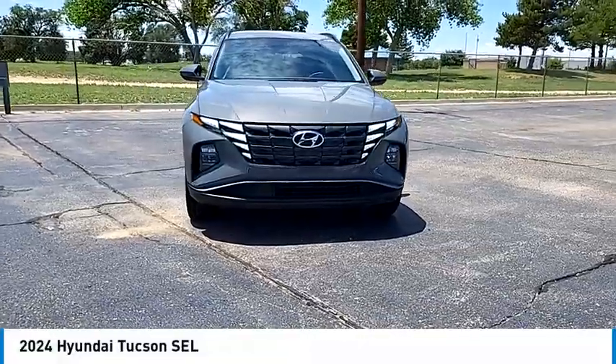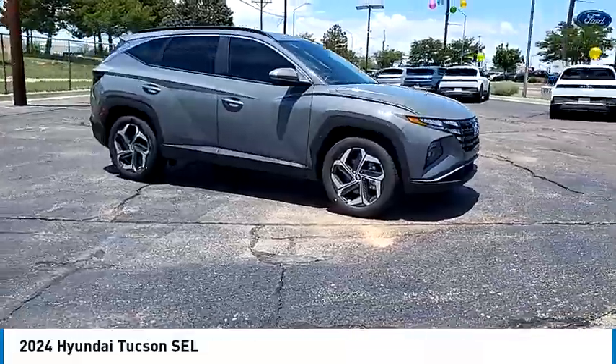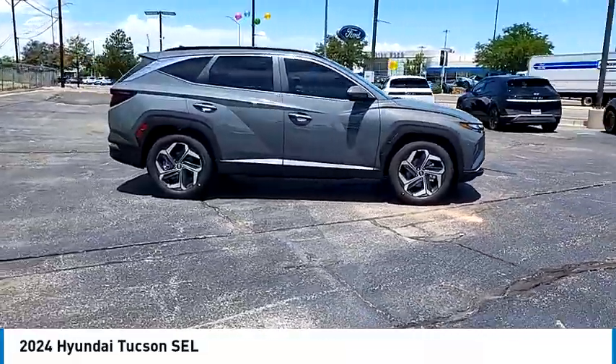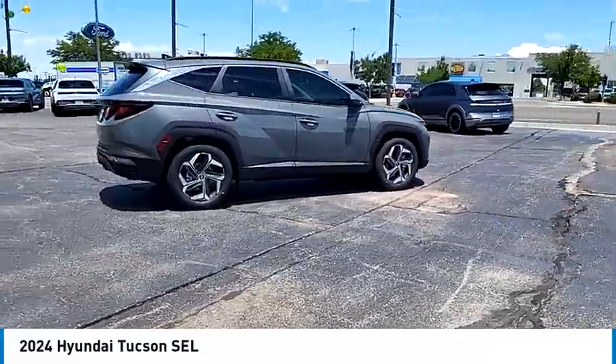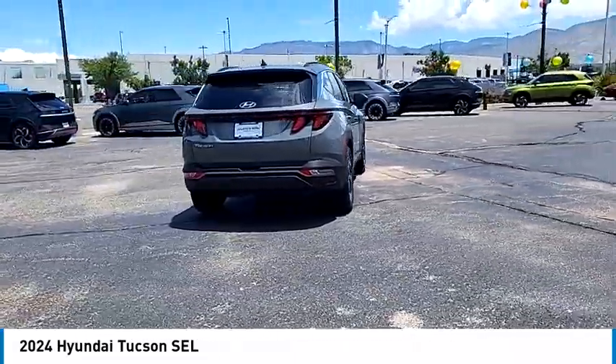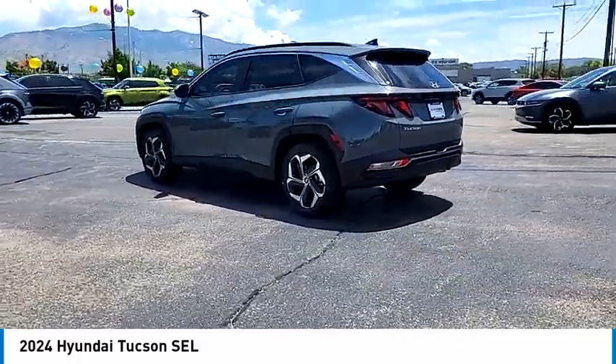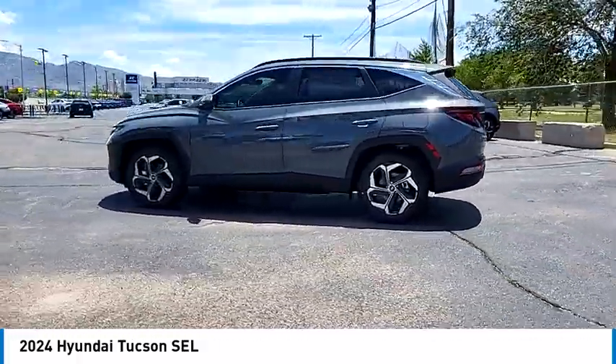Looking for the right vehicle? Check out the 2024 Hyundai Tucson. The Hyundai Tucson is Hyundai's first CUV to be designed in Europe. Tucson takes the boxy utility vehicle and transforms it with flowing curves, graceful lines, and style to spare — it's the future of the crossover.